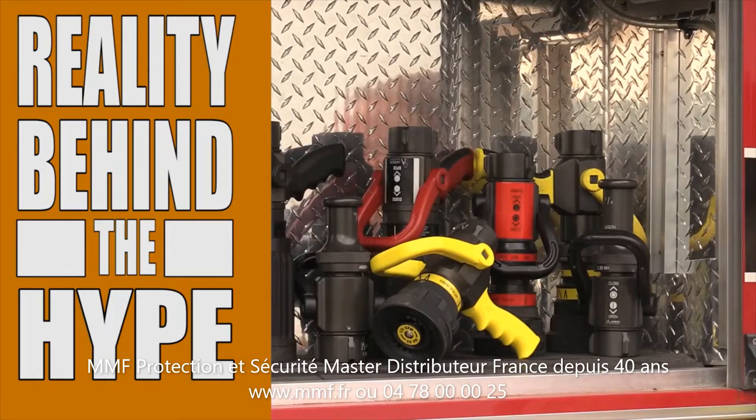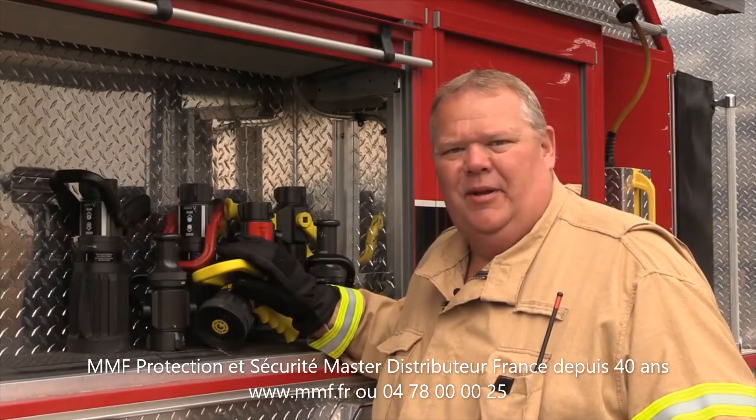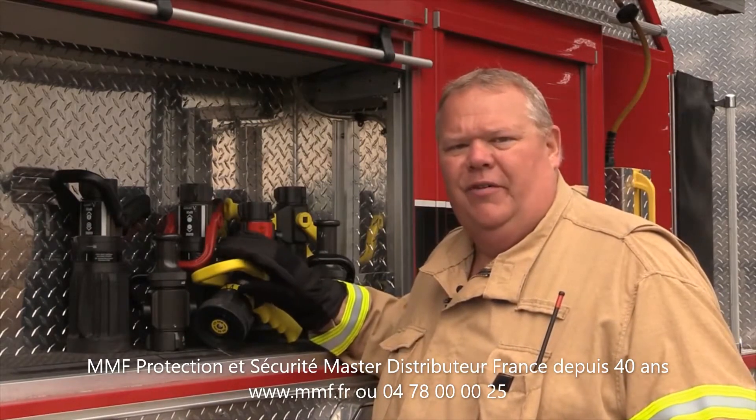The handline nozzle is a critical component of fire ground operations and there are many choices available today. The nozzles chosen by your department should depend upon your operational tactics and required performance. Let's walk through a short overview of the types of nozzles.